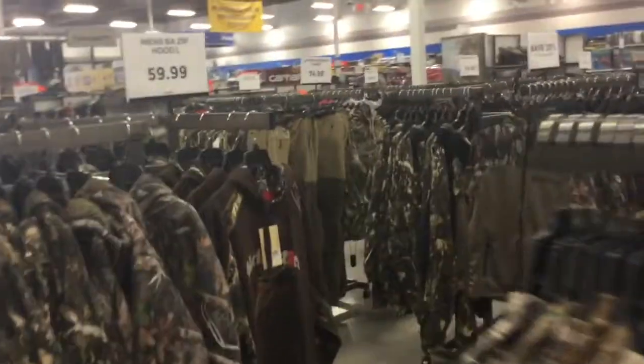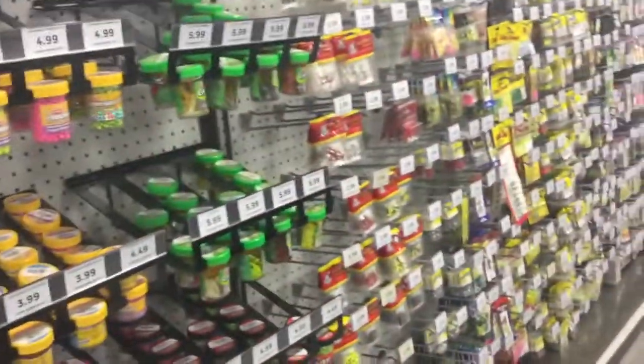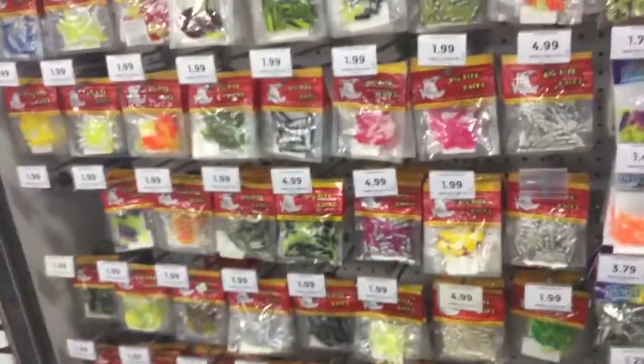There's a ghillie seat, there's some camo in here. I got your normal selection like jigs and fishing stuff right here.